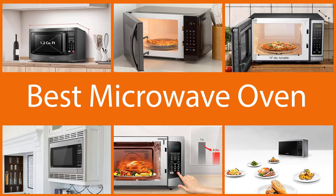If you are looking for the best microwave oven and want to know the pros and cons of each one of them, then you have come to the right place.